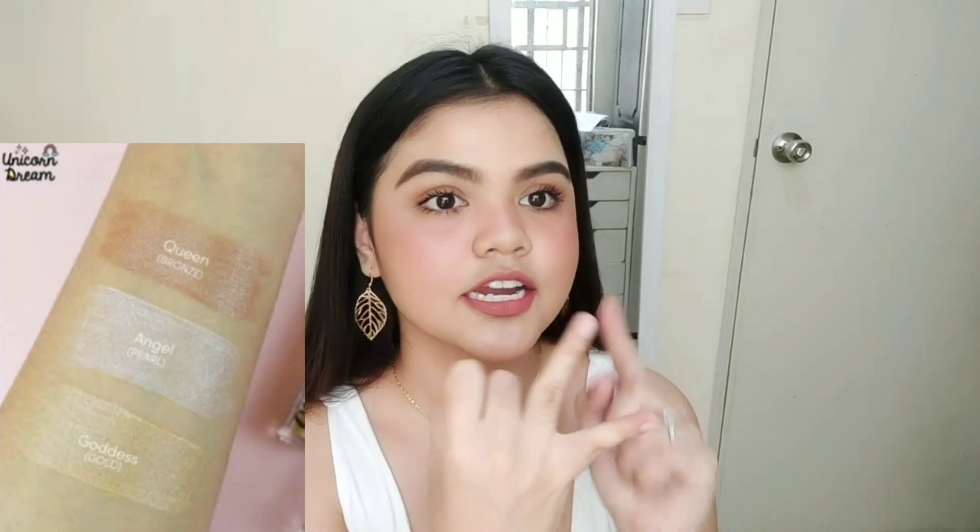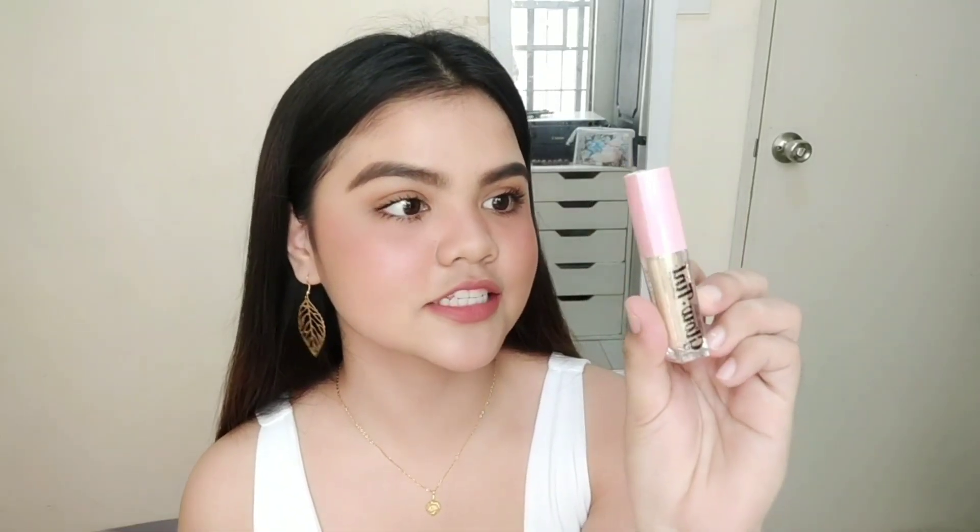They have three shades. Ang kinuha ko is yung Goddess — yung shade nila na gold, kasi bagay sa akin yung mga ganong color. Yung mga gold-gold kasi medyo may pagka morena ako. They have the Angel, which is yung pearly white na highlighter, and then the Goddess — the one that I have — and lastly the Queen, yung bronzy shade nila. Sobrang liit lang, sobrang travel friendly yung ganitong size. Siguro pwede ito sa mga students na gusto lang ng parang fresh na katignan sa school. Pero malay natin, sobrang ganda niya pala for only 75 pesos.